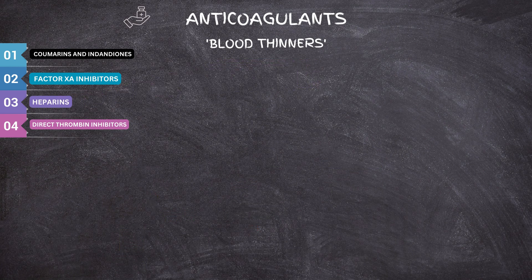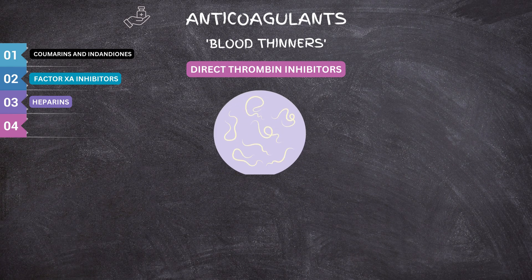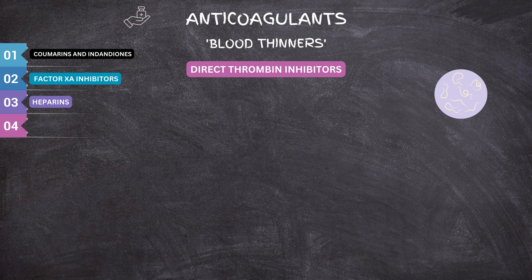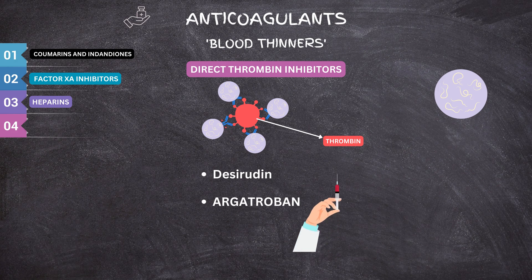Now let's talk about the last group: direct thrombin inhibitors. They use ingredients similar to a protein from a medicinal leech's saliva, which some discontinued forms of the drug use. Direct thrombin inhibitors bind to thrombin directly, limiting its action. Desirudin, which binds to both the active enzymatic site and exosite 1, and argatroban, which binds to the active enzymatic site exclusively, are examples that must be administered via injection.